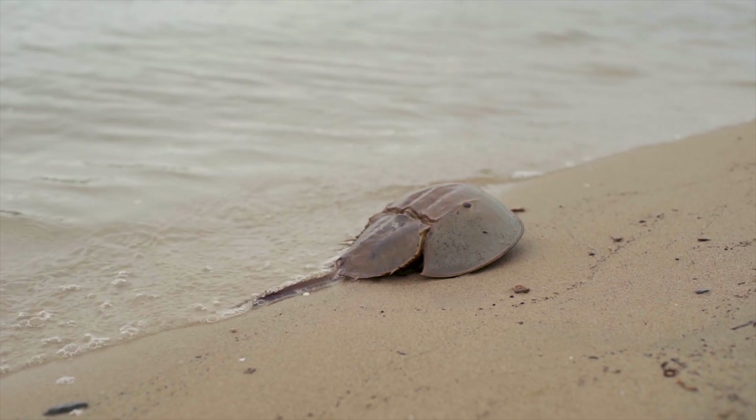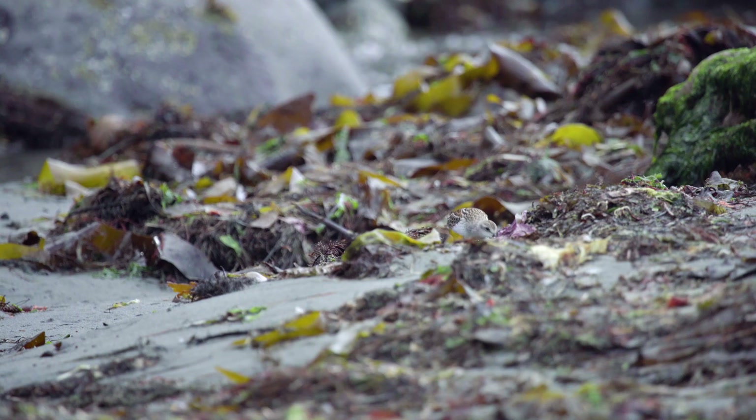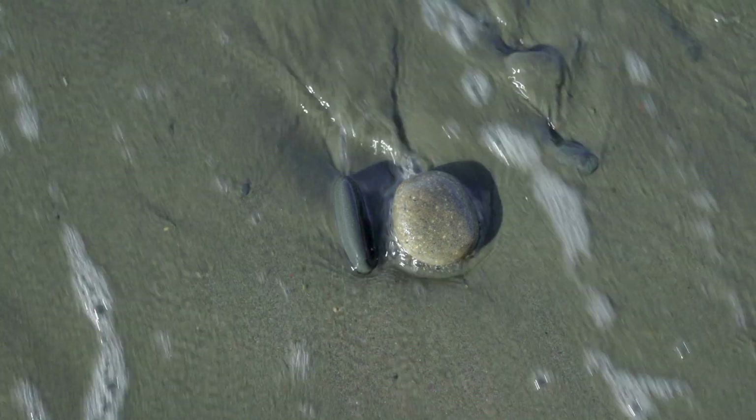This allows the soon-to-be-hatched young to dig into the sand and hide from predators during low tide, and come up to feed during high tide. This strategy works well for the horseshoe crab, but even better for the surrounding wildlife. Out of the 80,000 eggs that are laid, around 79,990 become food and only 10 make it to adulthood.